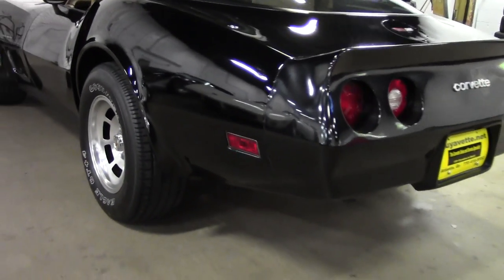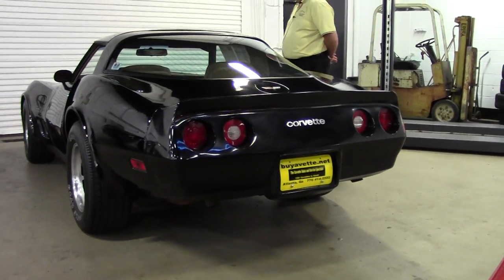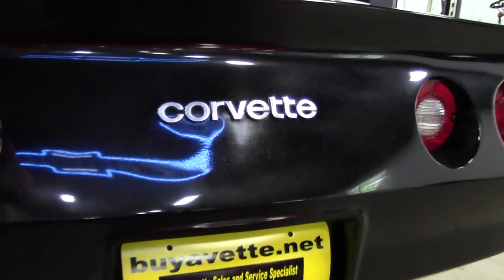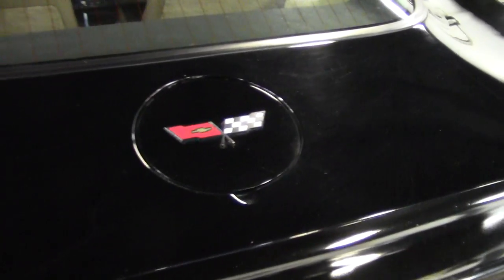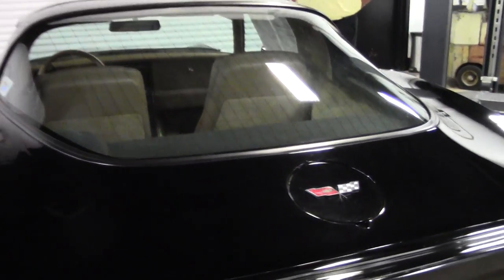We're offering our free two-year and/or 50,000 miles BuyaVet limited warranty. This car is an absolute gem. I've driven it — it drives like a dream. For first-time Corvette owners, if you're looking for this style, this car is definitely the one for you.